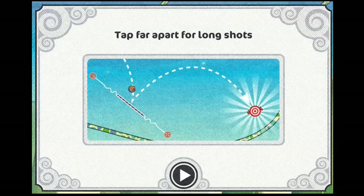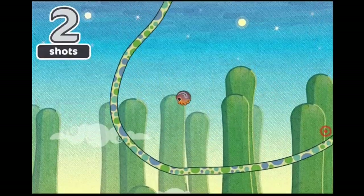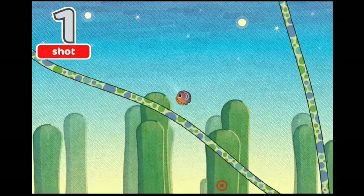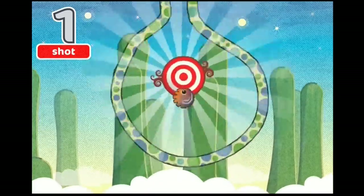You can control the angle and strength of the bounces based on where you tap, and the strength is dictated by how far apart you tap, with longer gaps equaling more power. It's a really simple concept, and it's also very clever. By the time players finish the tutorial levels, they should have a pretty good grasp of it.